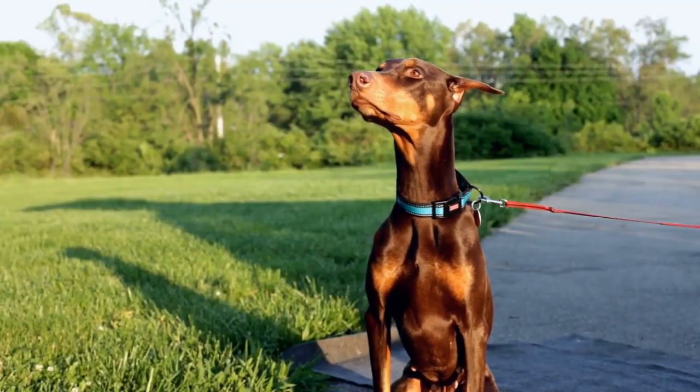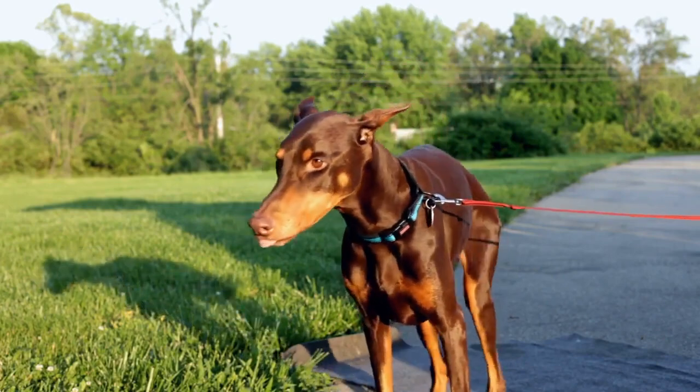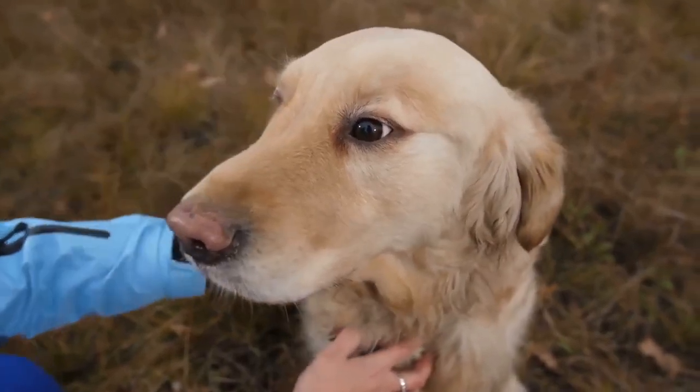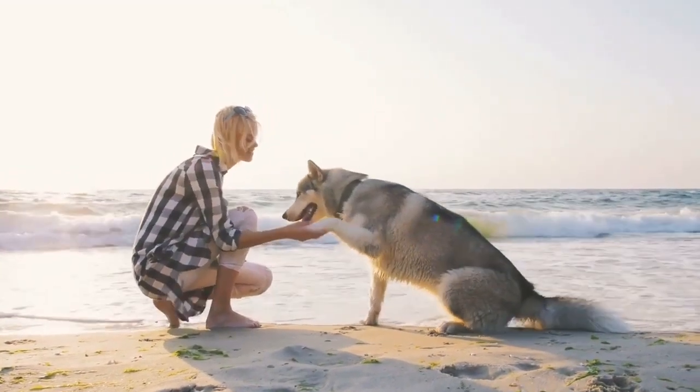Many dog owners forget to teach their dog this command, which can make attracting the dog's attention much more challenging. This video's goal has been to show some of the most important commands for basic dog training. Basic dog training comprises fundamental commands that should assist you in all kinds of situations in the future. If you know of any other commands I neglected to mention, I invite you to share them with other animal owners in the comment section below.